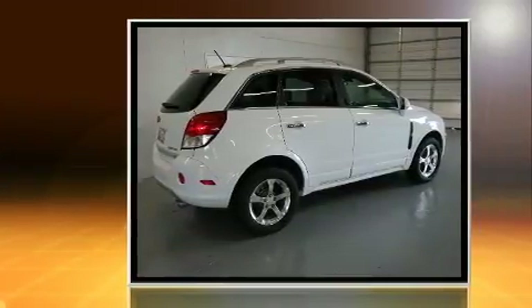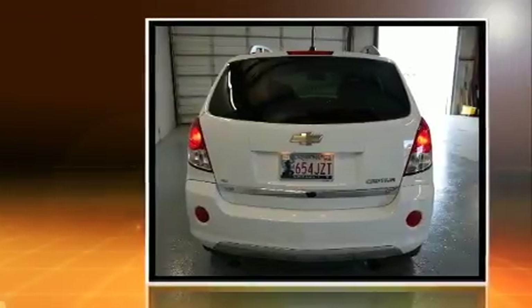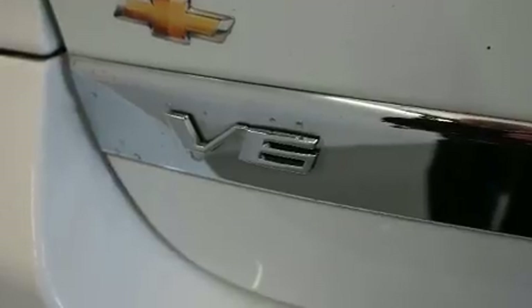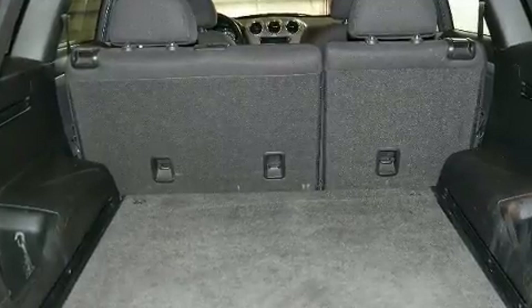A wealth of standard features means that you no longer have to sacrifice, such as remote keyless entry, front and rear reading lights, one-touch window functionality, heated door mirrors, and air conditioning. Audio features include a CD player with MP3 capability and six well-positioned speakers.